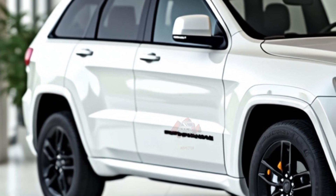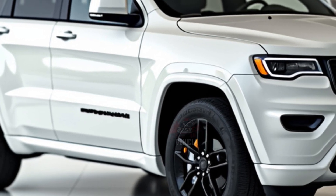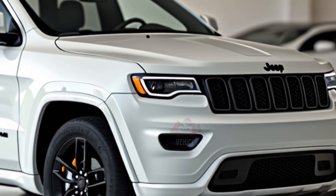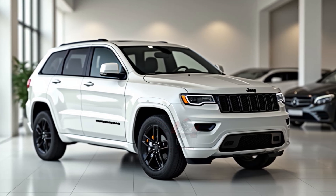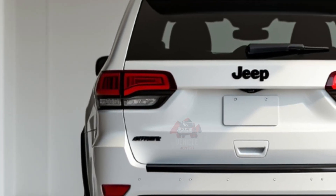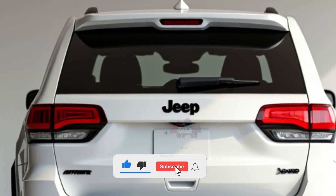In terms of mileage, the 2025 Grand Cherokee offers an estimated 22 miles per gallon for its gasoline-powered 3.6L V6 engine option. For those opting for the 4XE plug-in hybrid model, fuel efficiency is around 56 mpg combined — electric and gasoline — with 23 miles per gallon when using gasoline alone. This allows drivers to balance performance with fuel economy.